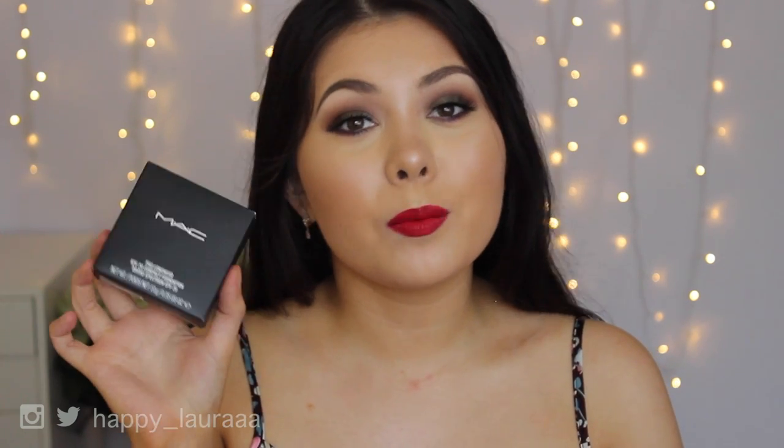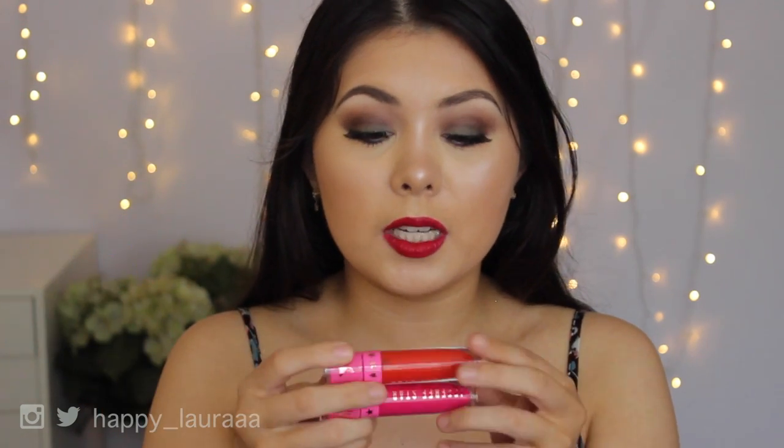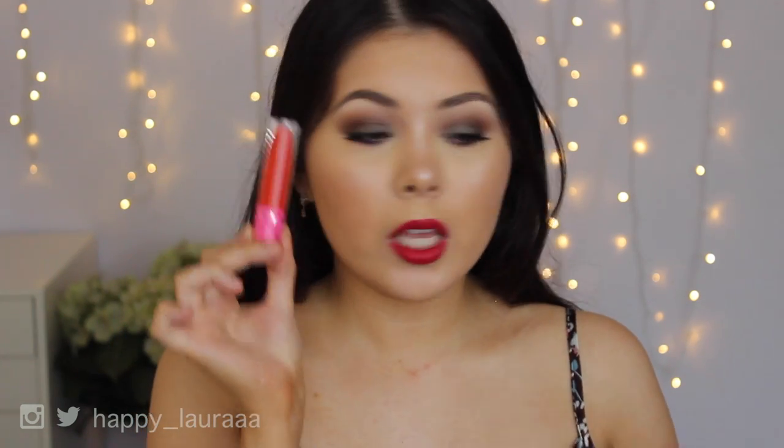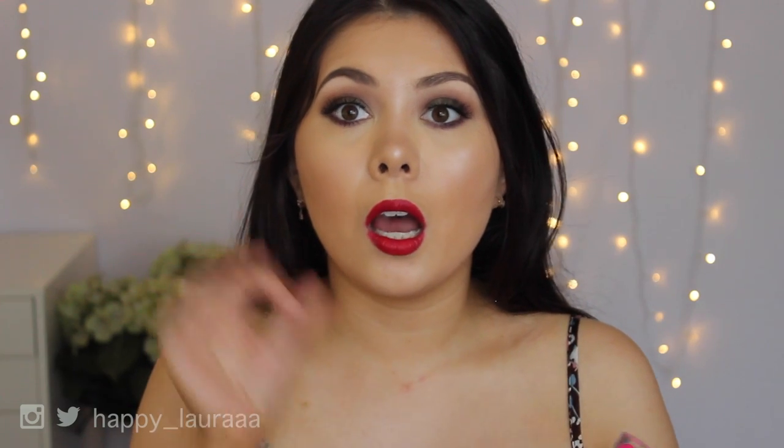The first makeup thing I want to show you guys is the MAC Pro Longwear SPF 20 Compact Foundation in the shade NC30. I will definitely get around to filming first impressions at some stage for you guys. I also treated myself to two Jeffree Star liquid lipsticks. I got the shade Anna Nicole, which is like an orange red, and then I also got Prom Night. I cannot wait to use these — I love the Jeffree Star liquid lipsticks, they are bomb.